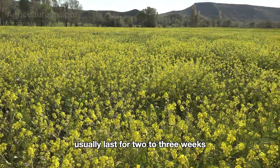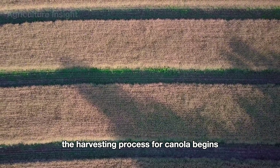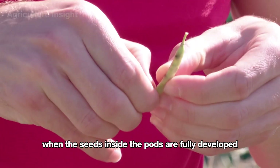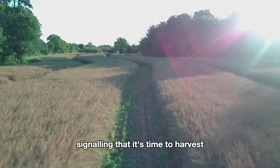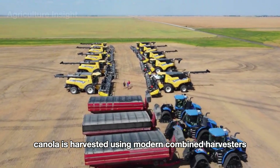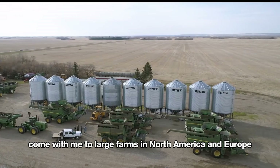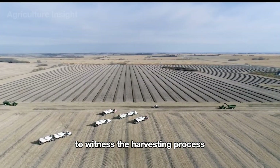This flowering stage usually lasts two to three weeks. The harvesting process for canola begins when the seeds inside the pods are fully developed and the plants turn a golden brown, signaling that it's time to harvest. Canola is harvested using modern combine harvesters. Come with me to large farms in North America and Europe to witness the harvesting process.